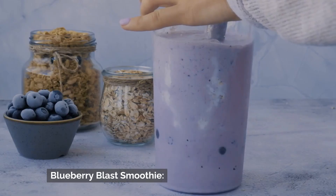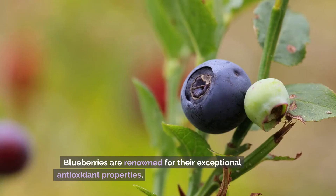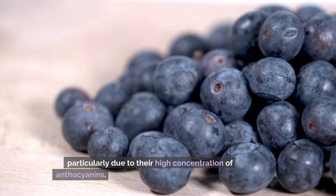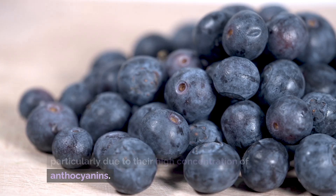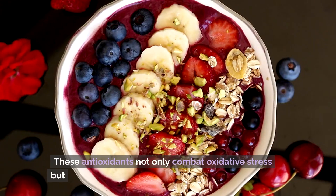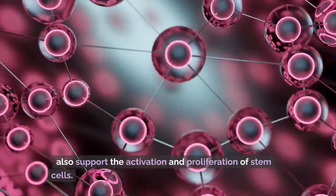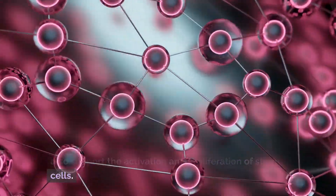Number 2: Blueberry Blast Smoothie. Blueberries are renowned for their exceptional antioxidant properties, particularly due to their high concentration of anthocyanins. These antioxidants not only combat oxidative stress, but also support the activation and proliferation of stem cells.